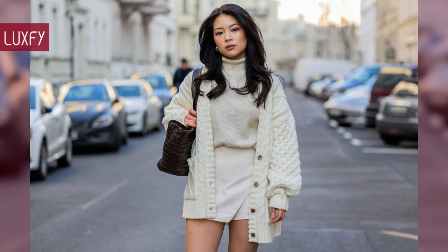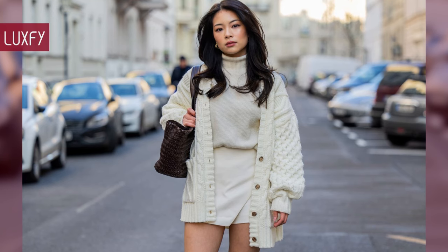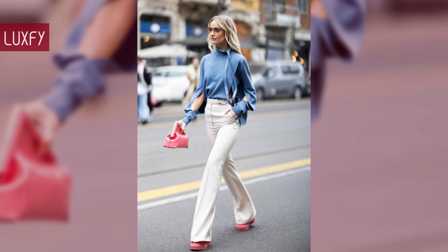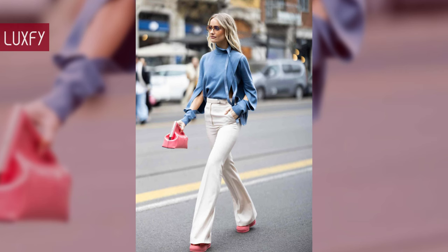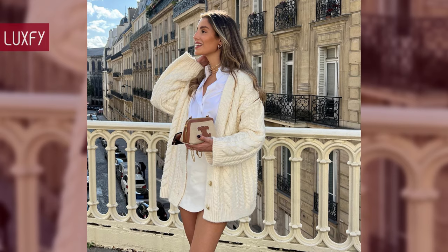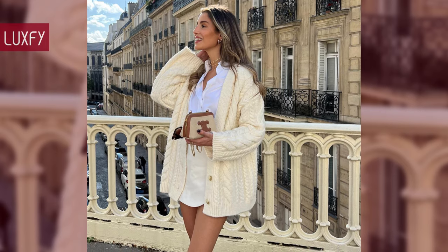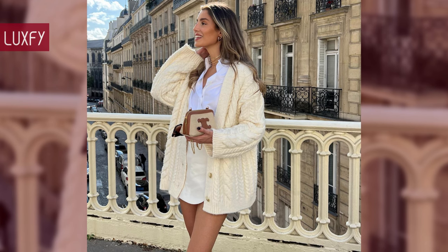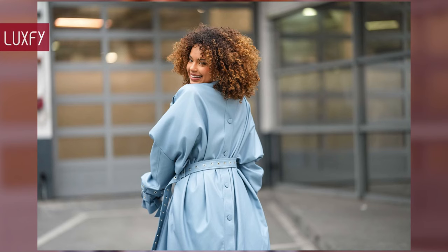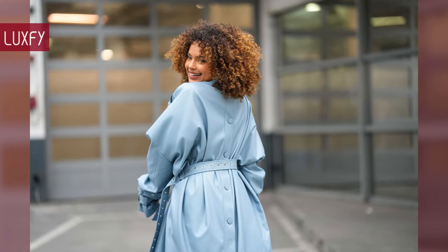Welcome to our video listing the Ultimate Spring Capsule Wardrobe for 2024. A capsule wardrobe is composed of a few pieces you are able to mix and match to form numerous outfits. Here I'll show you the essential pieces for your spring wardrobe — they form the foundation to a complete spring look. All will be linked below in the description box. Here is the Ultimate Spring Capsule Wardrobe for 2024.